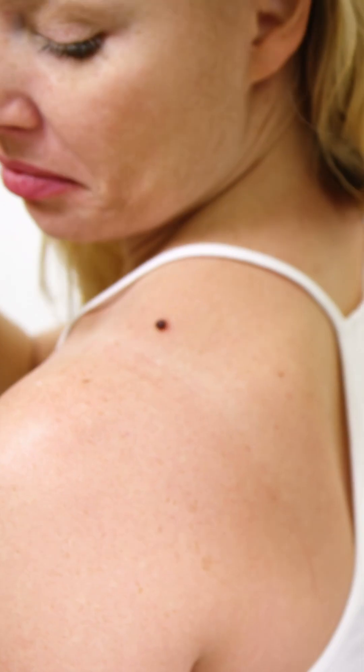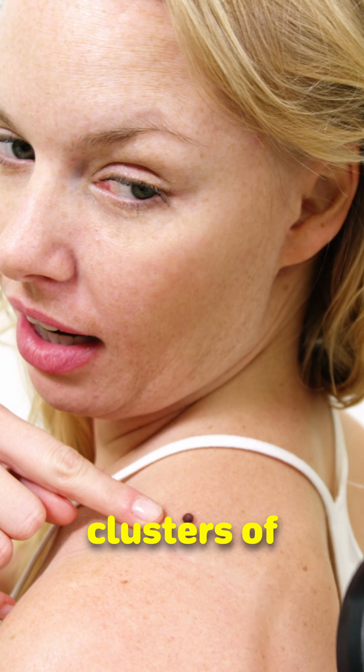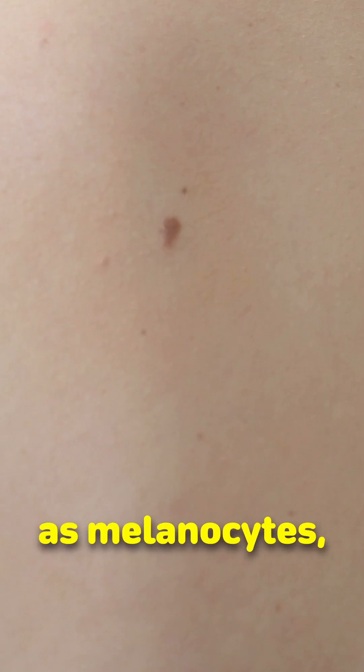Have you ever wondered what moles are? Those small dark spots on the skin, commonly called moles or nevi, are actually clusters of pigmented cells. These are formed when nevus cells in the skin, known as melanocytes, grow in a group instead of spreading out.